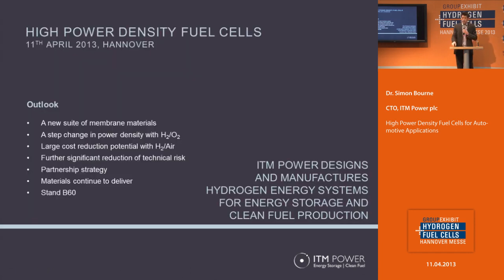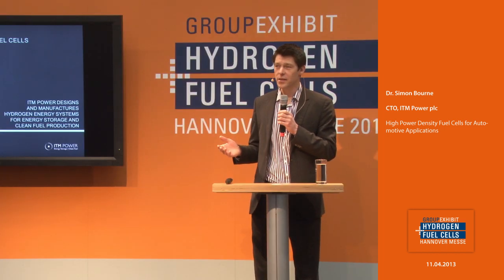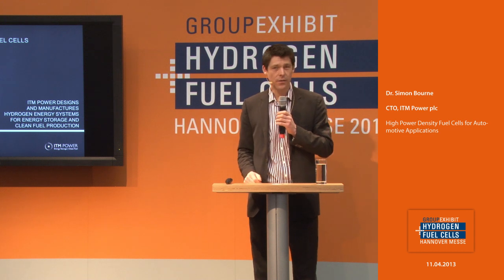I'm aware I've gone through all of that quite quickly, and I'm happy to take questions. To summarize: we've had for some time encouraging evidence of our membrane material offering very promising results for high power density, which is an attractive route to reduce cost. As time rolls on, we're getting through a lot of testing and continuing to reduce technical risk. I now feel quite confident to talk to potential end users. Our strategy is to partner — we don't intend to make fuel cell systems the way we make electrolyzer systems. If anybody would like to talk further, we're on stand B60, just by the main stage. Thank you very much.